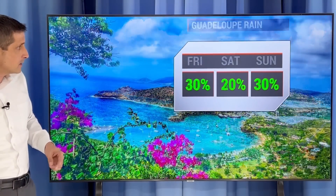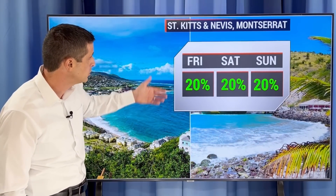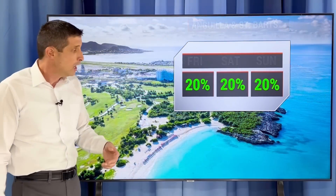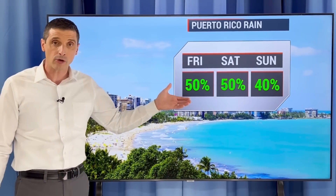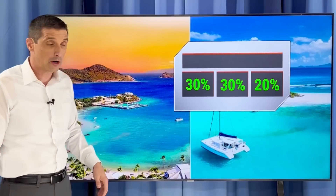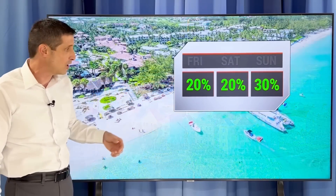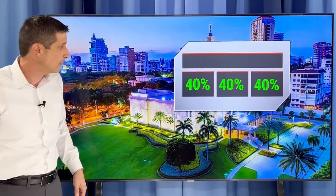Hit or miss in Antigua and Barbuda — a lot of us stay dry, may catch a shower. St. Kitts, Nevis, Montserrat, and Anguilla — rain chance pretty minimal. St. Barts, St. Martin, Saba, and St. Eustatius — rain chance only 20%. Scattered areas of rain possible across Puerto Rico the next few days — about 40 to 50% chance through the weekend. 30% chance for British and U.S. Virgin Islands. Bahamas mainly on the dry side, big difference from earlier this week. Turks and Caicos rain chance also on the low side.